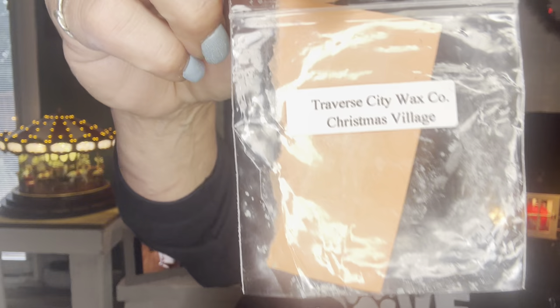Traverse City Christmas Village — soft florals, fir needle, orange, and clove. Loved it. I wrote three hearts on it and 'need more — Fraser Fir next year.' Traverse City Fraser Fir — hints of orange, mango, and grapefruit with middle notes of cactus fir, balsam pine, clean notes of eucalyptus, wood, and amber. Absolute repurchase — so good. If I didn't have so much wax right now I would request it immediately.